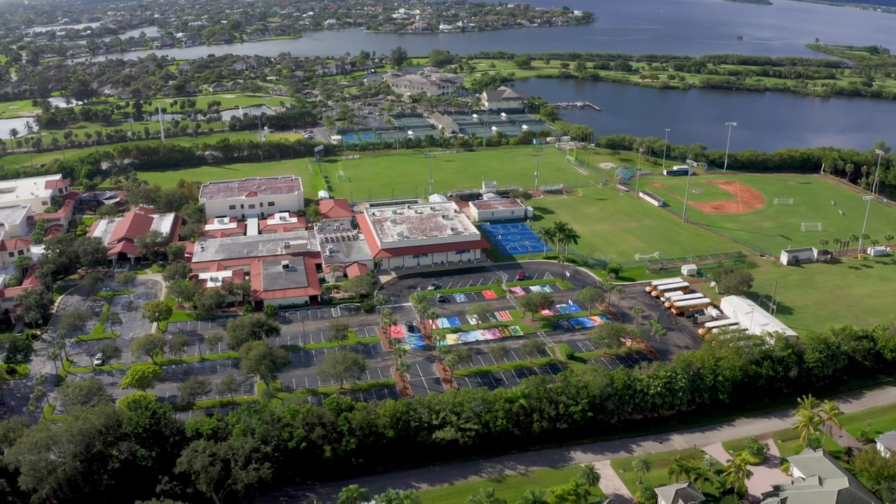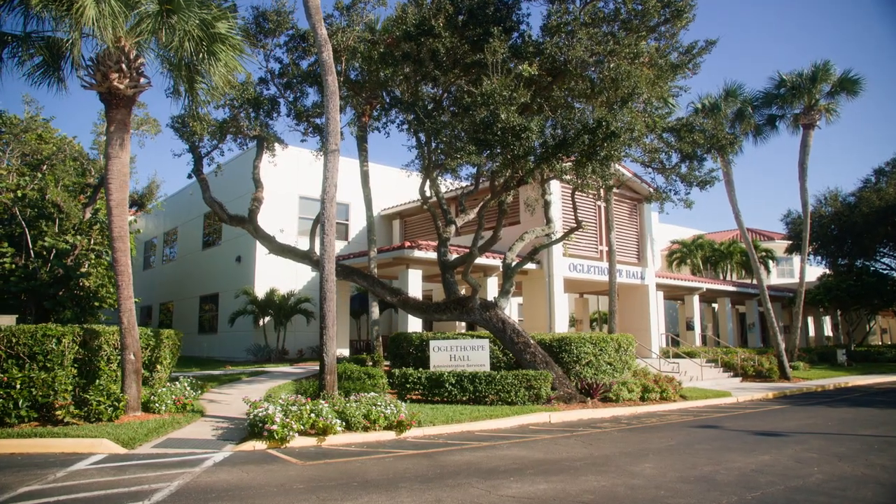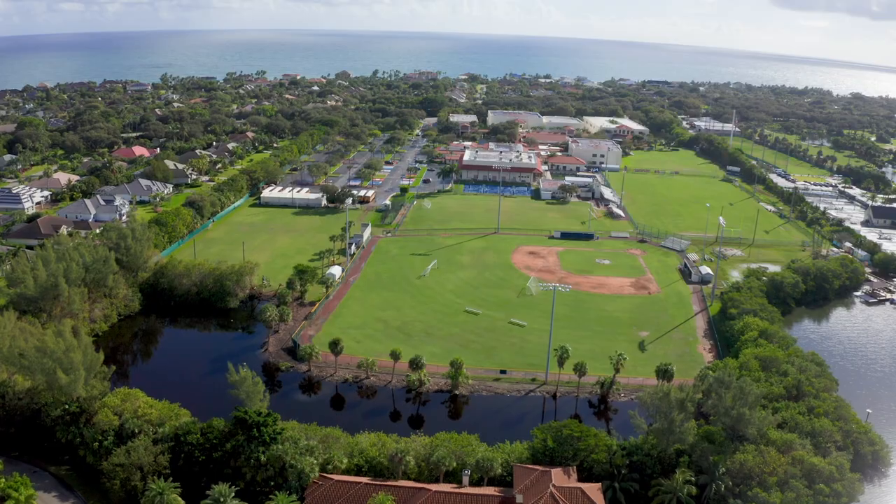Waterfront is waterfront — either on the beach, on the ocean, or on the river. HOA fees range from around $105 a month to $197 a month depending on which section or wave you are in. This covers common area maintenance and expenses associated with the security gate. Its close-knit community vibe and easy access to St. Edward's School makes it a top choice for families prioritizing education and a beachside lifestyle.